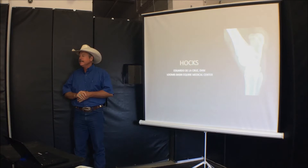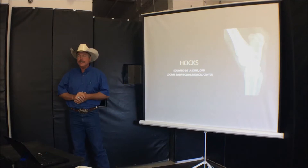We got Eduardo Della Cruz coming in here. He's going to tell us all about lameness. He's been with the clinic, DeLumis Basin, since 2010 and he's a graduate from University of Georgia.